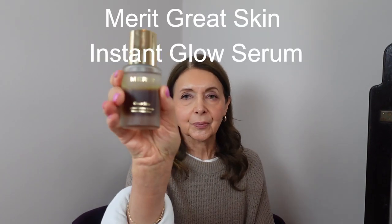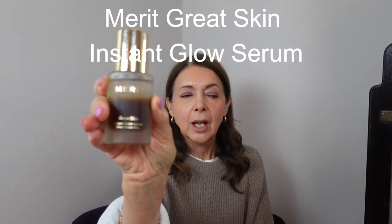The first viewer-suggested product is this Merit Facial Oil — it's actually called the Merit Facial Oil Great Skin Instant Glow Serum. The viewer who suggested this said it worked really well under the Merit Complexion Stick. I had done a video on three Merit products a few weeks ago, and I can see why she suggested it because Merit themselves recommend it as a hydrating base under the stick, which isn't liquid or runny, so an oil or water-based product underneath would help the stick go on more smoothly.